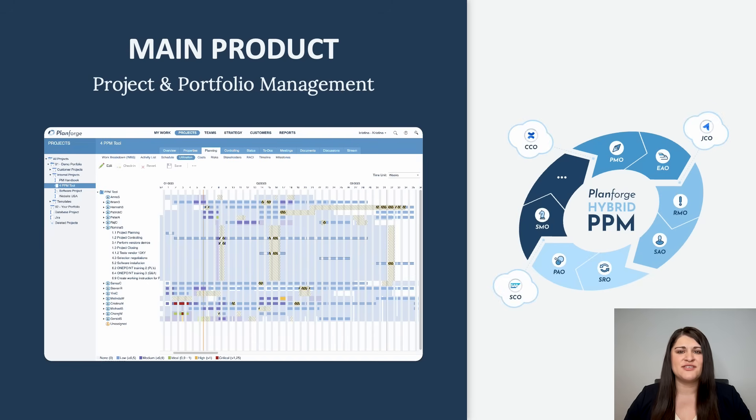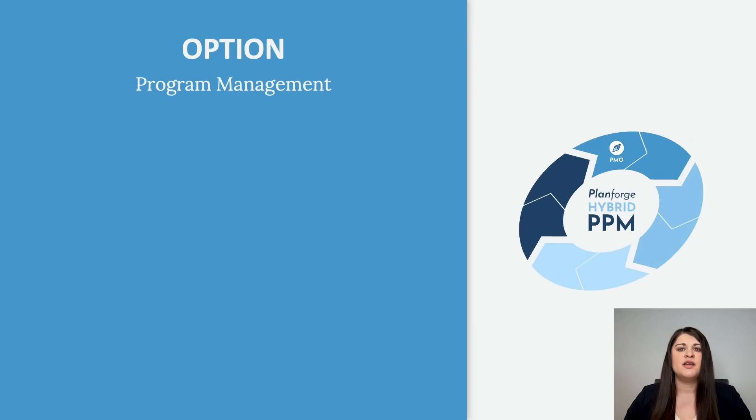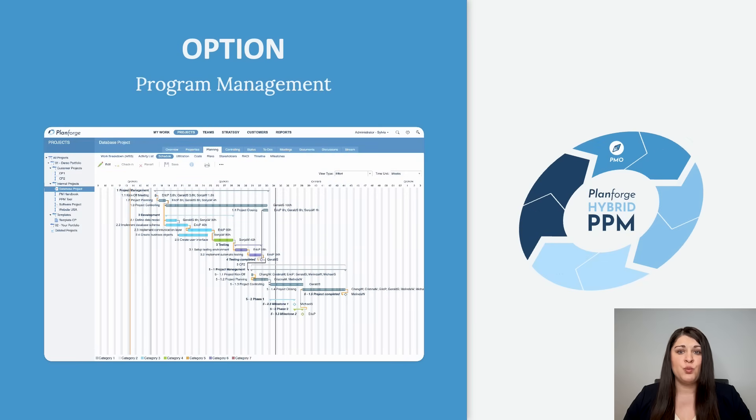We want you to decide which options you need, and you can add new options anytime. First, there's Program Management, which lets you break down large projects into multiple sub-projects with support for cross-project dependencies.